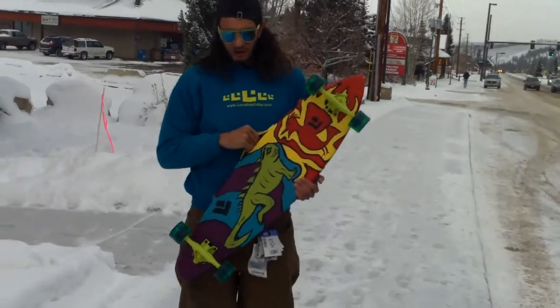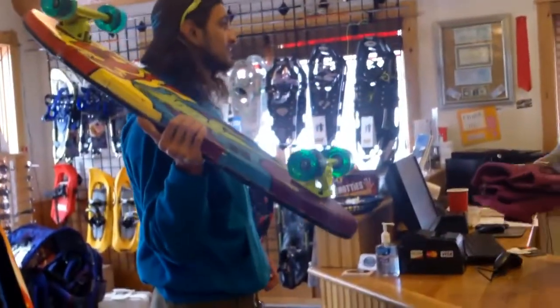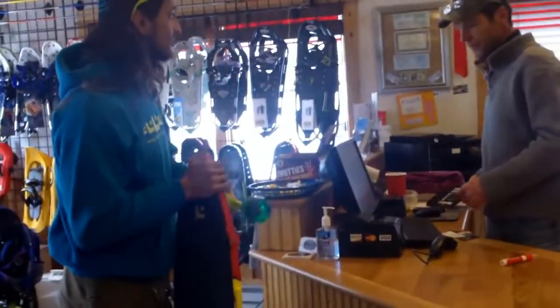What up, Skatecase here in Winter Park, Colorado, and we're here at the Winter Park Trading Company store, and we're going to be leaving this board here. My company makes them — LuciusLabs.com and Skatecase Skateboards. We've been in business now for three years. We're out of Tampa, Florida. We're on a road trip right now, and we're just trying to spread the word.